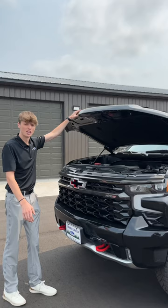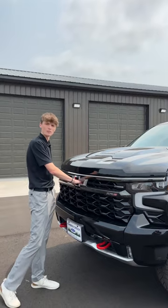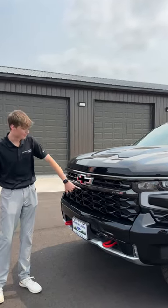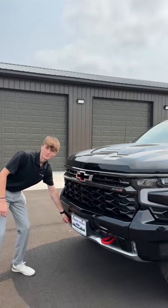This is Chevy's most capable off-road truck. Starting at the front, you get the 6.2-liter V8. You get the pass-through Chevy bowtie for extra airflow, your 360-degree camera up front with a washer for dusty trails, and bright red dual recovery hooks.